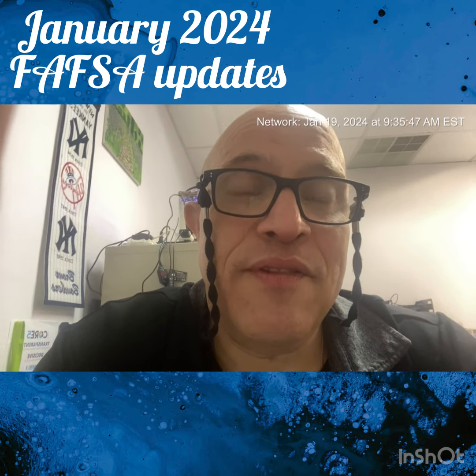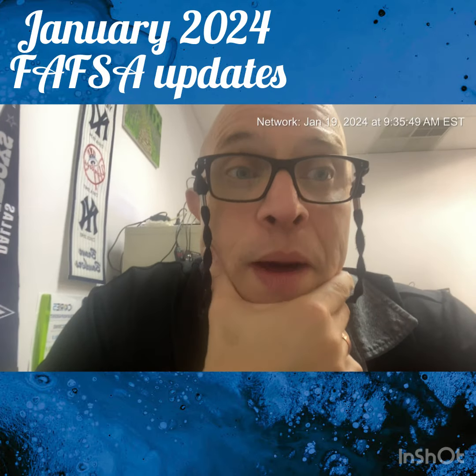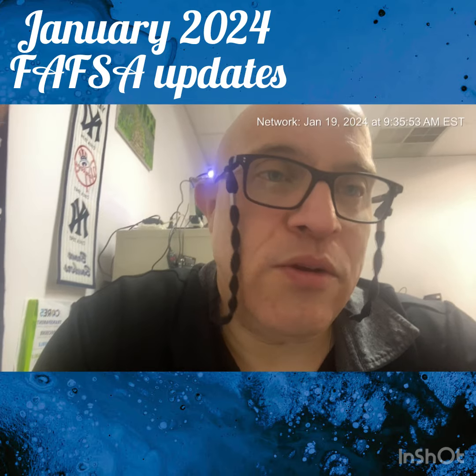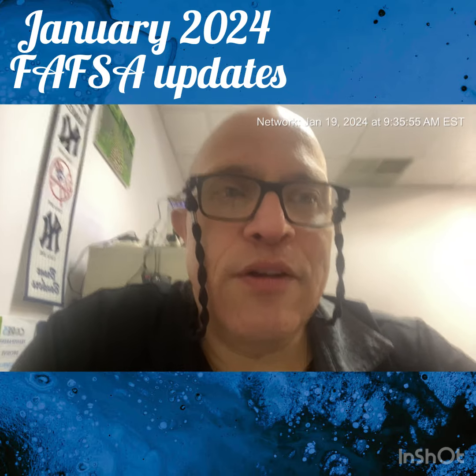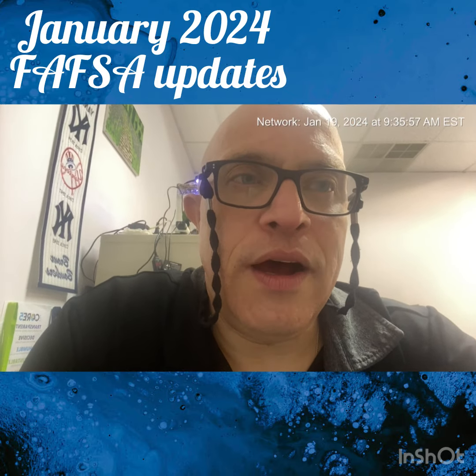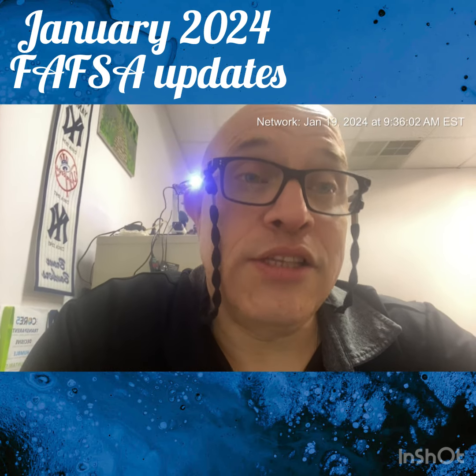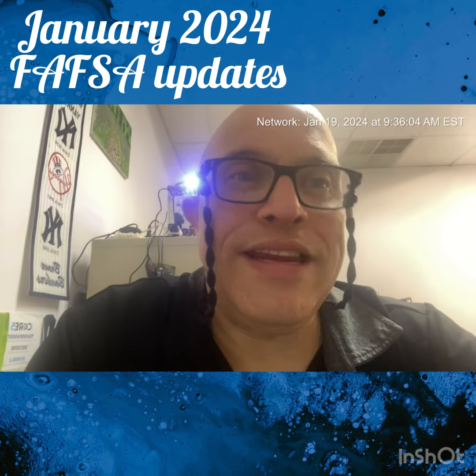Hopefully everything will go well with the FAFSA. You won't hear about FAFSA again from me until next school year, but you never know — sometimes something may happen. Next, I'm going to start doing summer programs, because it is that time of the year that we should start looking at summer programs. This is Louie D. Fresh.